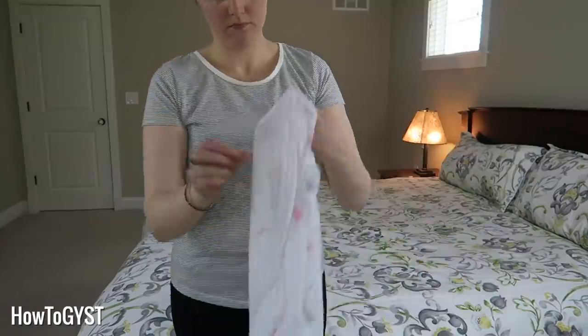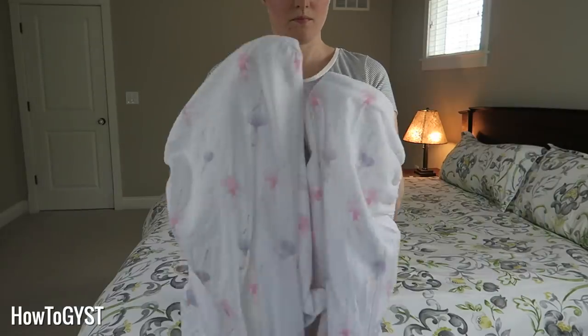If you are sick of just balling up fitted sheets and flinging them into your closet, or you're struggling to find the right size sheet for the bed you're dressing, never fear — I've got you sorted. We are going to take your linen closet from packed to pristine. Let's go.